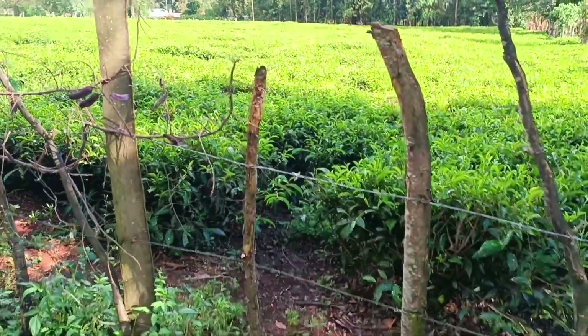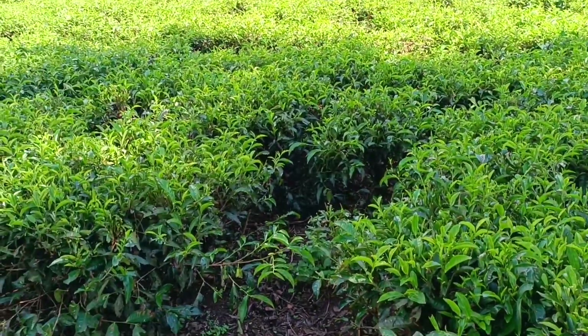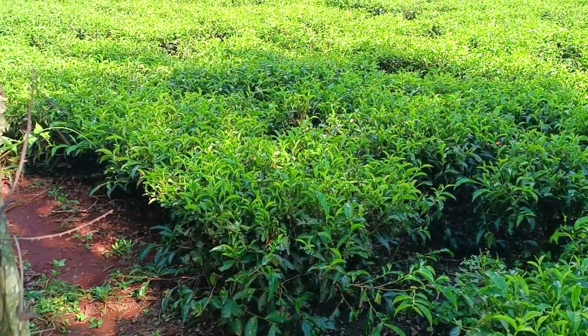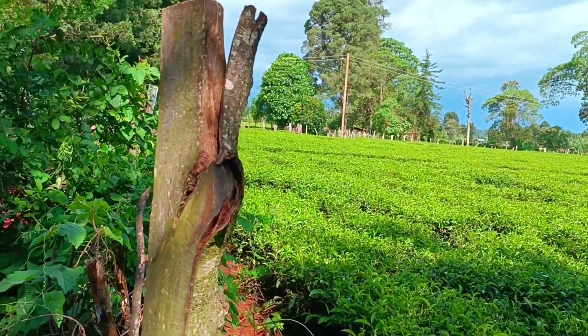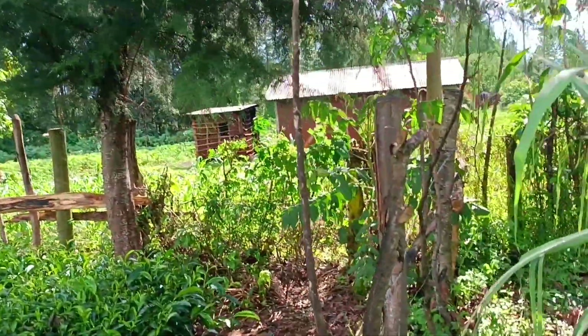For those who have never seen a tea plantation, I came up here just to show you since I won't repeat the previous video. This is the tea farm — it goes all the way across to the right. That's all tea over there. The tea bushes look so beautiful.